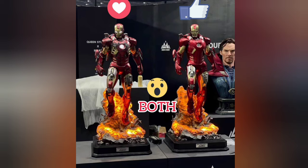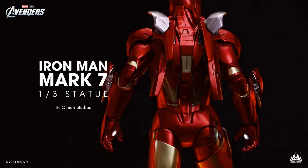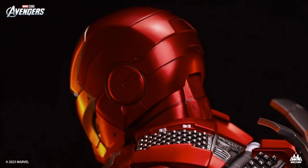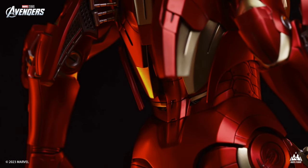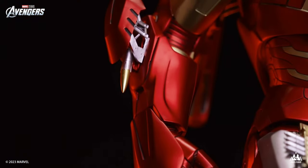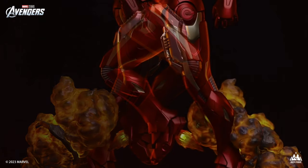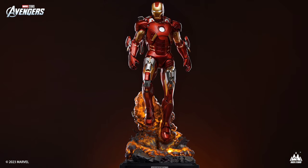I think it looks absolutely fantastic. Queen Studios is really trying to establish themselves back on the map — I know it was kind of a quiet year this past year, but I think they're doing everything they can to say, hey, we are here, we're not going anywhere, and we have some really exciting stuff coming. Especially if you're a Marvel fan, I think Marvel is going to be hitting hard for Queen Studios. Congratulations to anybody that picks this one up — I love when stuff like this comes out because it has a wow factor.